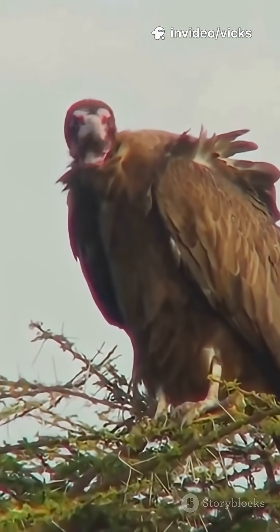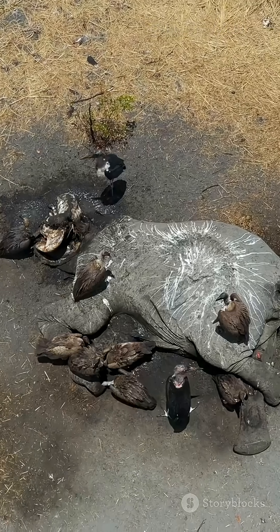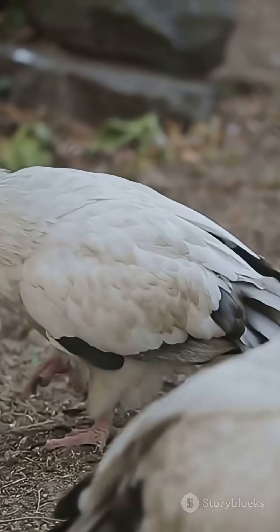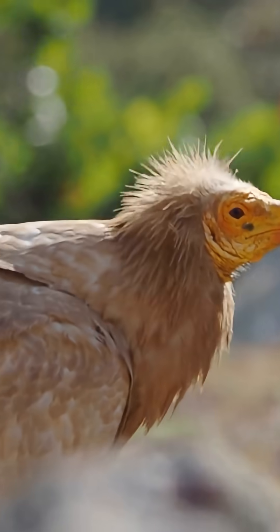Fact 5: They're endangered in many places. Habitat loss is shrinking their homes fast, and poisoning from baits and toxins is deadly. But with care and conservation, they can bounce back.